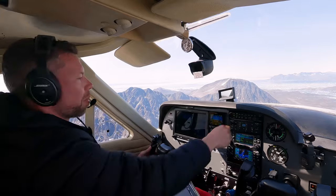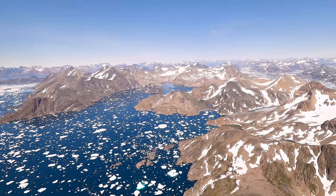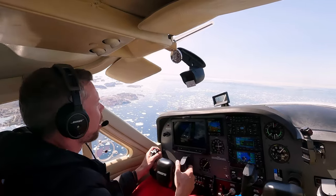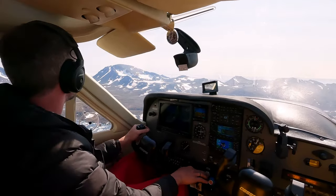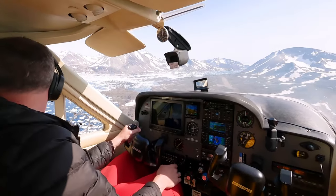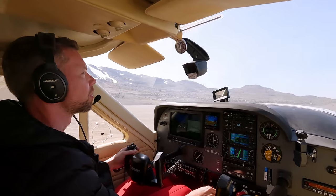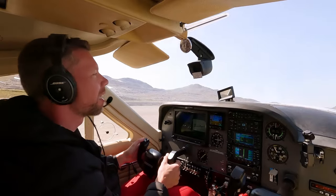Kulusuk is up ahead — doing a left downwind. Turning left base, one-one-zero. Overflying the town of Kulusuk now and turning final. Gear: one green. Mixture and prop set. On the ground — welcome to Kulusuk!